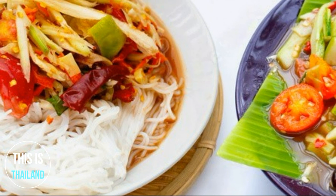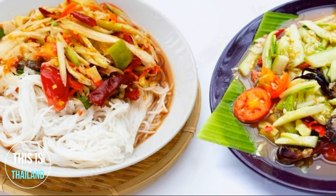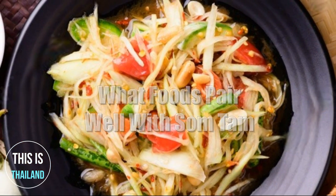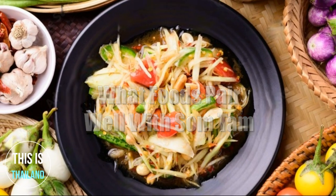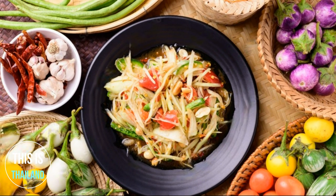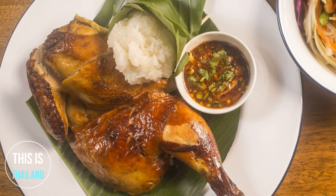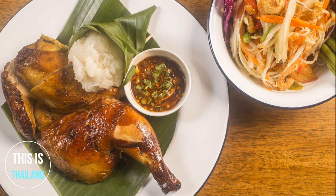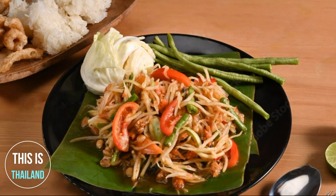When you're in Thailand, if you go to an Esaan restaurant or street food stall, you can choose to order whatever type of Som Tum you prefer. Som Tum pairs well with grilled fish and chicken, and it is almost always served with sticky rice, which takes away the sting of the hot peppers.